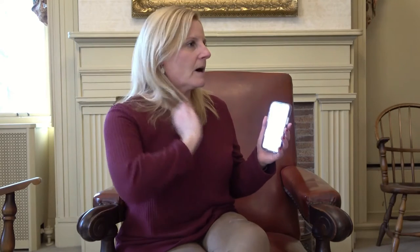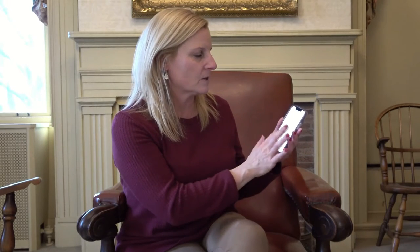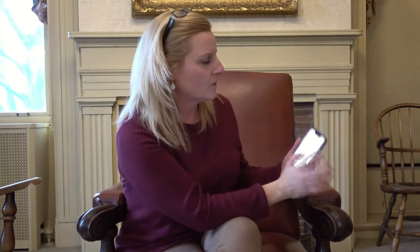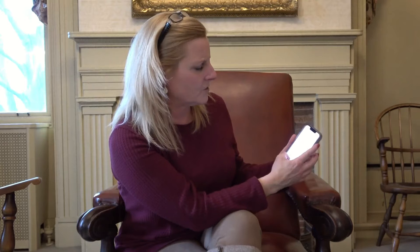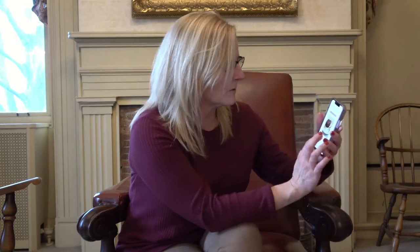I want to talk about some of the recipes that we did in this cookbook. If I were cooking here and I wanted to find a recipe in this app right now — let's say I wanted to find the 'cake that cures everything' — I could do a search for that and just type it in here. And it takes me right to the recipe, which is pretty cool.